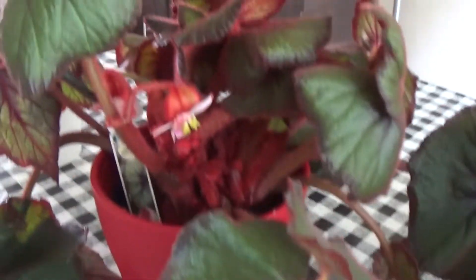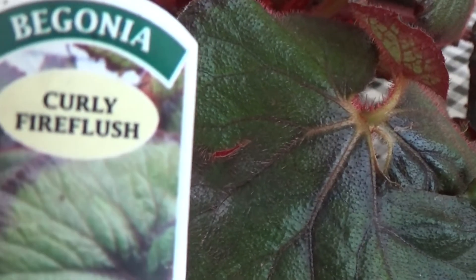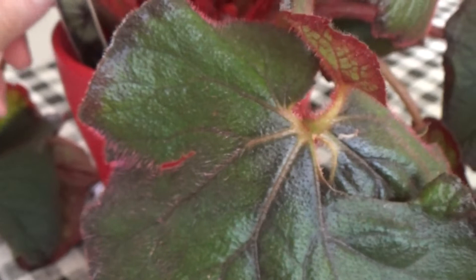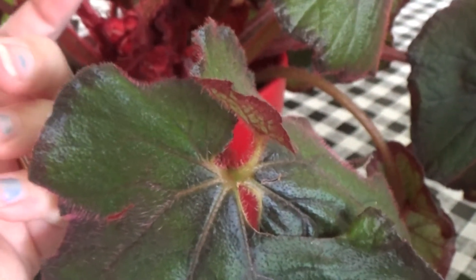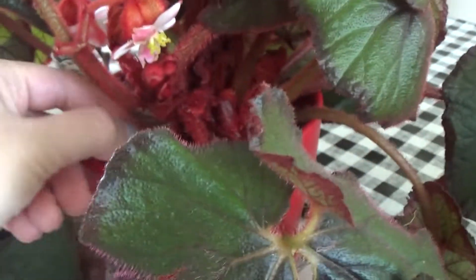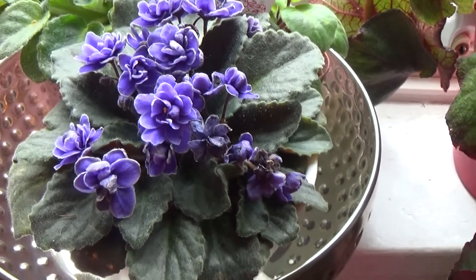The next thing in bloom is not an orchid — it's my Begonia Curly Fire Flush. It's got lovely blooms. I just wanted to show you — it's got three blooms, and that one there is a brand new one.